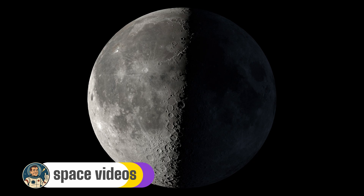And tonight, September 14th, 2025, the lighting is absolutely perfect for exploring five incredible lunar features that will blow your mind.